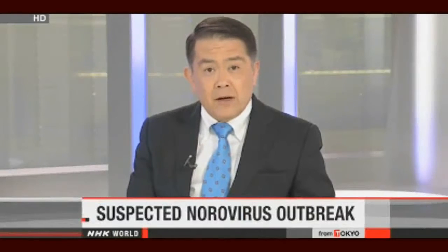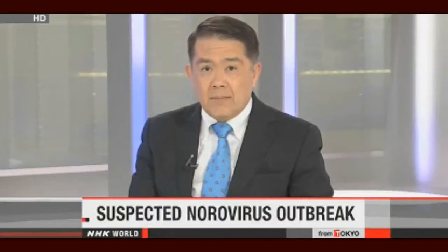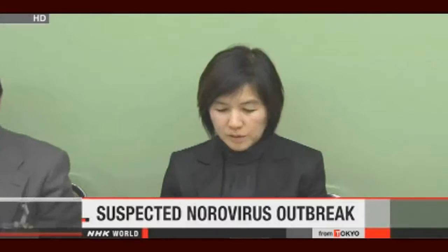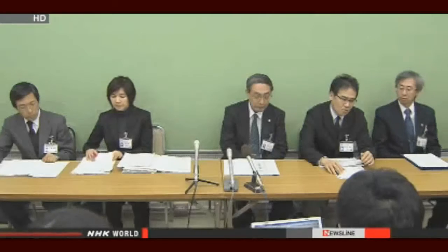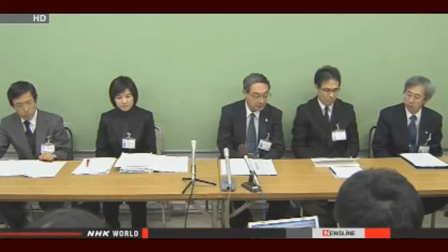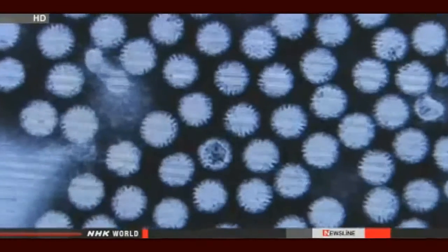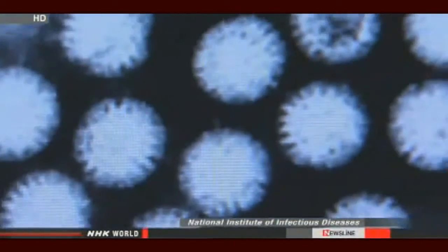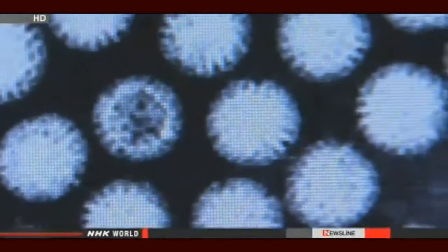It's a warning of what they suspect is a norovirus outbreak at elementary schools. Around 900 students across the city of Hamamatsu missed classes because of vomiting and diarrhea. This is an abnormal situation — we want to investigate every possible cause. Children showed symptoms at 14 schools; twelve of those schools closed for the day. Officials say the norovirus was detected in five students. More than 40 school staff members also complained of symptoms. None of the children or adults was hospitalized.